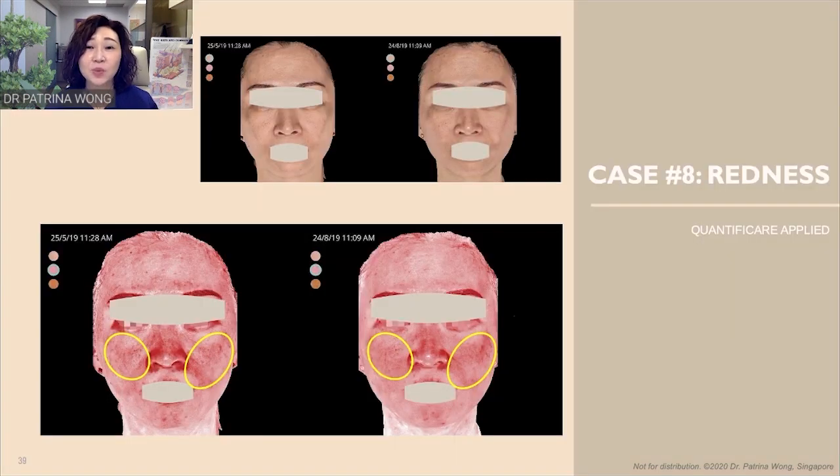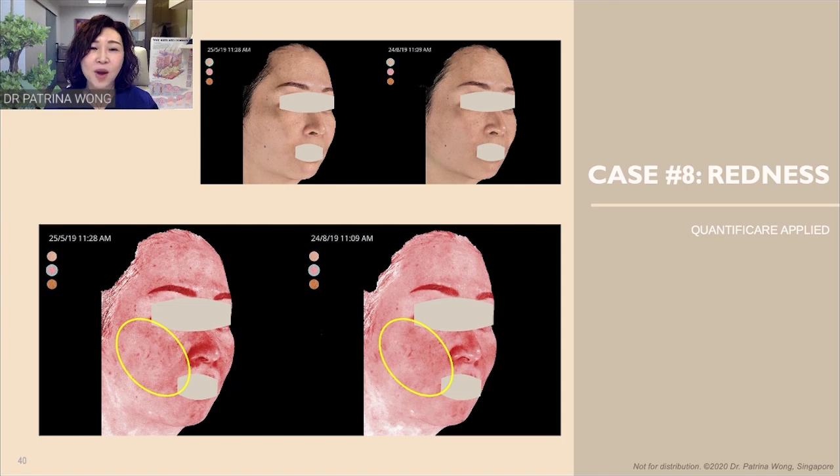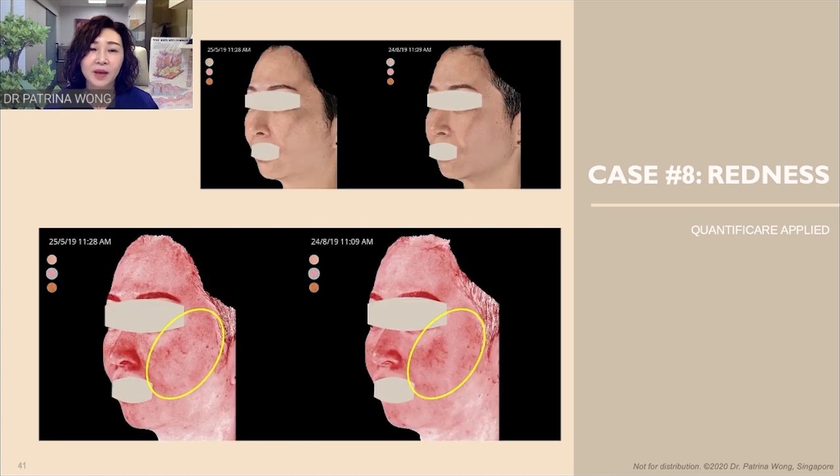Case 8 is a lady who presented with redness, and we all know it is very difficult to document redness on a normal photograph. On a top photograph, you will not be able to see any degree of redness improving or deteriorating. But once we apply the Quantificare, we are able to clearly see that bilaterally her cheeks have improved in terms of the redness score. On her right side, the intensity of redness over the cheeks, the temple area, and a little bit over the forehead has improved. On her left side, while the temple area and higher cheek area have improved, there is a little more vascularization on the mid-cheek which we will target further in treatment.